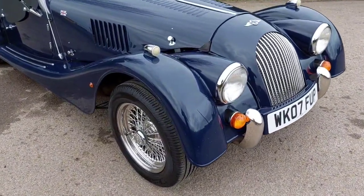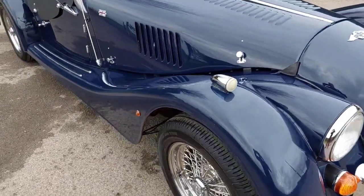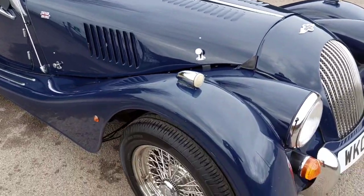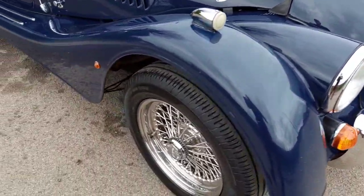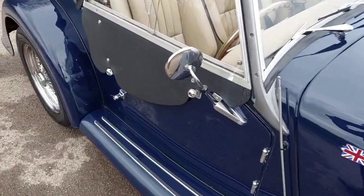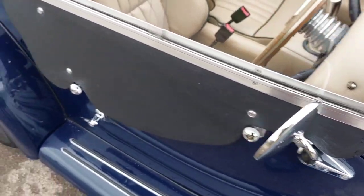Here we have a 2007 Plus 4 2-litre Duratec, previously sold by us, finished in Indigo Blue. Features include mesh grill overriders, stainless steel wire wheels, extra wing treads, Union Jacks, radio CD, and stainless steel round mirrors.